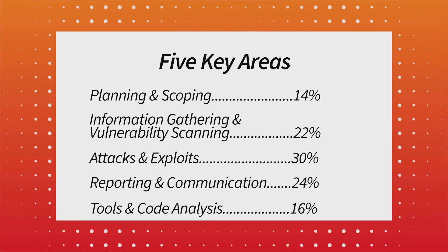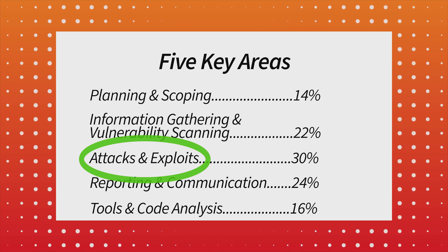Here are some study tips. Hit the attacks and exploits section hard — since it's worth the most, focus your time there. Make sure you're up to speed on things like password attacks, spoofing, and DNS cache poisoning. Hackers have a ton of tricks up their sleeves, so get familiar with all the tools they might use. This broad knowledge is key to acing the exam. The Pentest+ will help you land jobs like penetration tester, which is an ethical hacker, vulnerability tester, security consultant, and offensive security specialist.